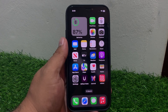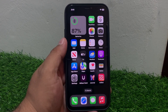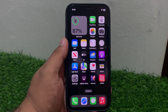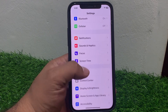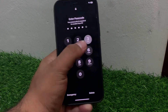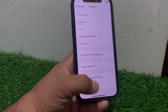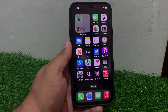If solution number one is not working, apply solution number two: restart your iPhone. A simple restart can resolve all issues. Tap on Settings, tap on General, scroll up, tap on Shutdown, drag the slider to the right side. When your iPhone is completely turned off, turn it back on and fix your problem.